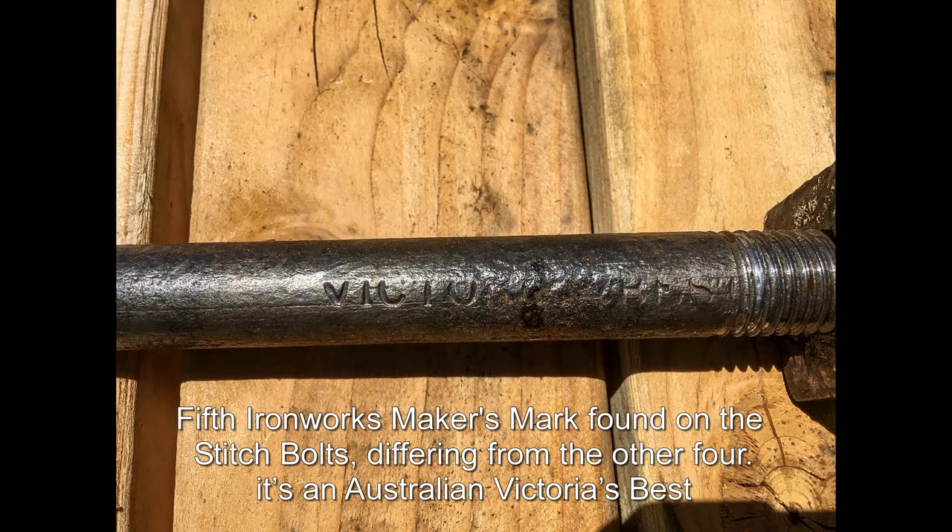Fifth ironwork maker's mark found on the stitch bolts, differing from the other four. It's an Australian Victoria's Best.